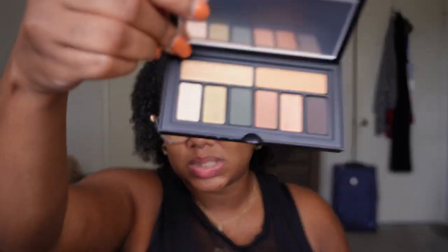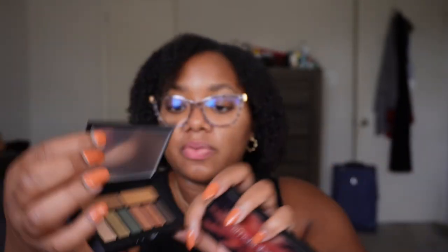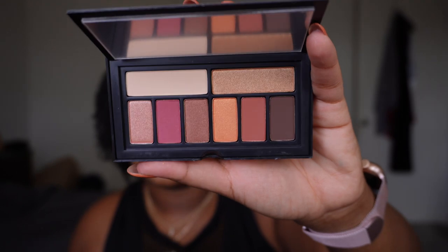I have two little itty bitty Smashbox palettes — they're so cute. One is a neutral greenish color story — beautiful, but I'm not going to use it, so I'm going to give it to my sister. And then I have the Ablaze palette with a warm neutral color story — also really pretty, but not one I'll use either. So I'm going to give away both of these.